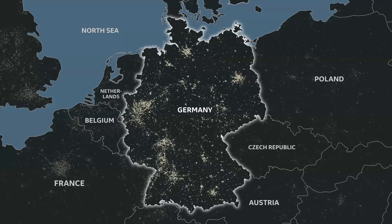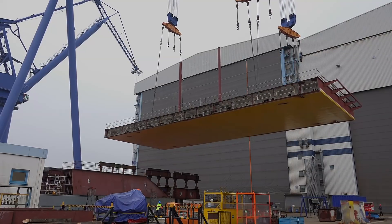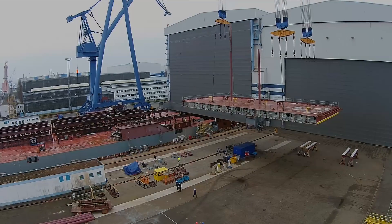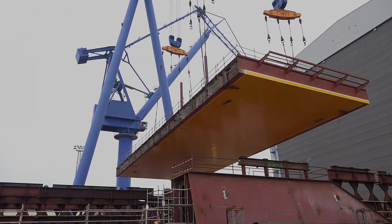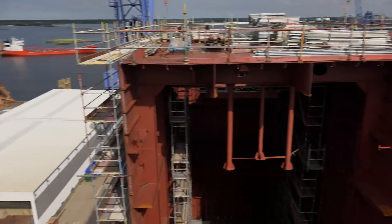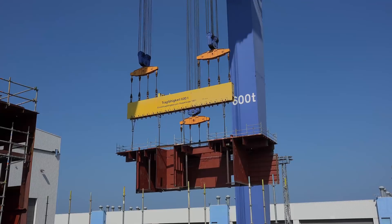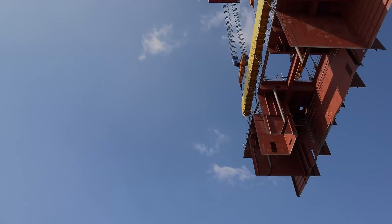Besides Dörpen, four other land locations in Germany played important roles in creating the Dolwyn 3 system: Mönchengladbach, Stralsund, Wismar, and Warnemünde. Construction of the offshore converter station — or topside, as it's called — began with laying the dock here in Warnemünde. The entire topside is built up module by module atop the barge Nordic Giant 102.